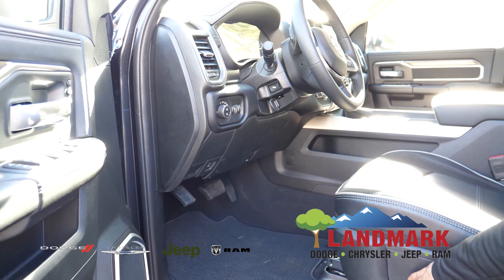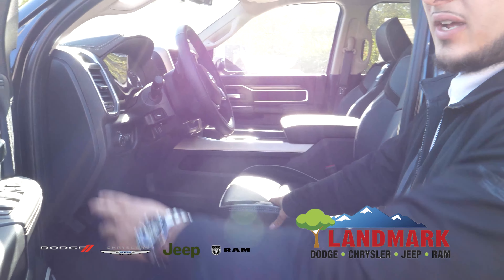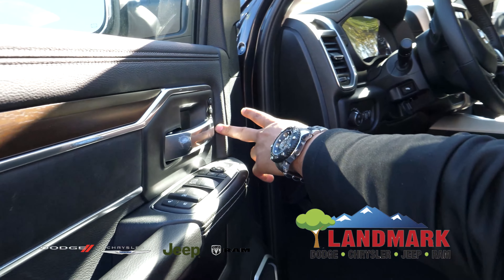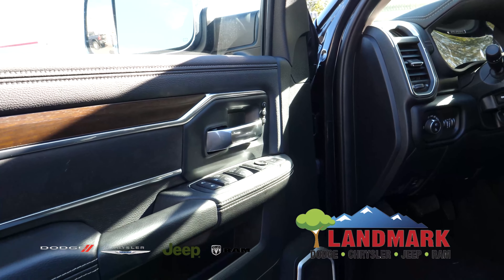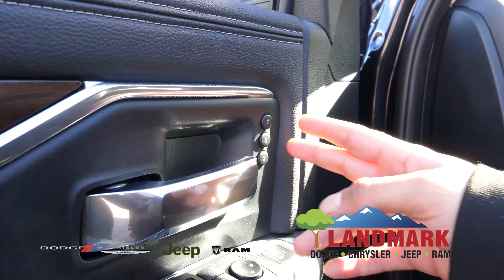Your seats are automatic as well, and ventilated and cooled. They also have a memory system set up for you. So you and the missus — whichever one is driving — you can set it to your liking.